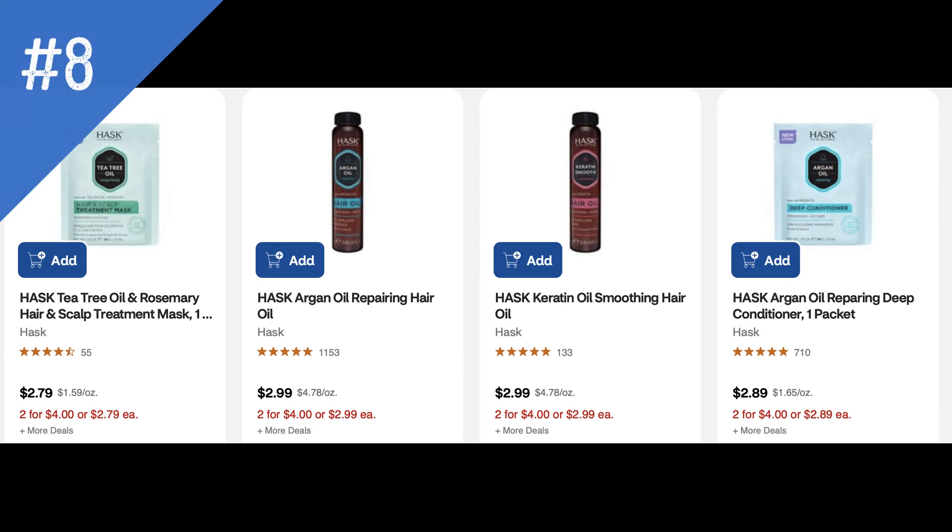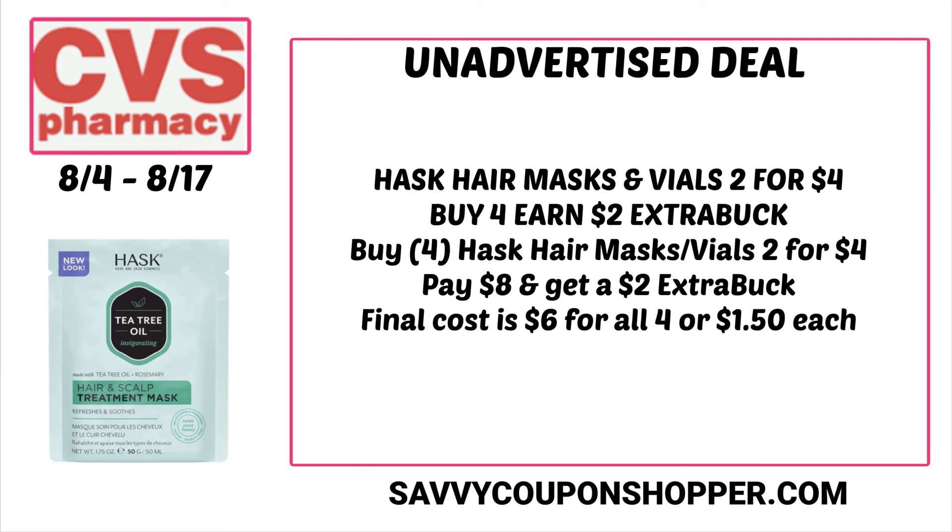Now we have the Hask hair treatments and vials on sale two for $4. They're also included in an extra buck deal: buy four, earn a $2 extra buck. Grab four hair masks or vials at two for $4, totaling $8. You'll pay that but get back $2 in extra bucks, making them $6 for all four or $1.50 each. These normally retail for $2.79, so that's definitely some savings.